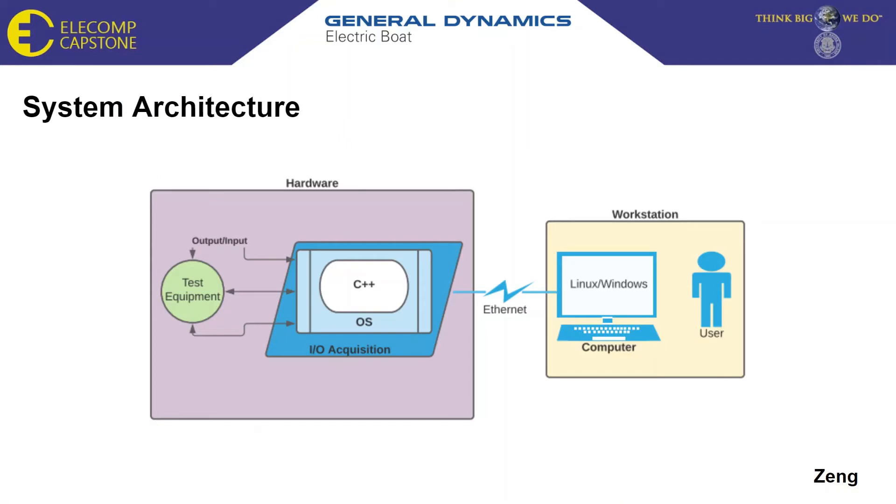Next, I will go over the software aspect of our system. For our system to be able to communicate with the hardware, a command and status program will have to be written to allow us to obtain information from the selected data acquisition systems and be able to implement this data into our GUI. Also, software will need to be written on the test equipment to provide test vectors ensuring all of our I.O. demonstrations are working as expected.